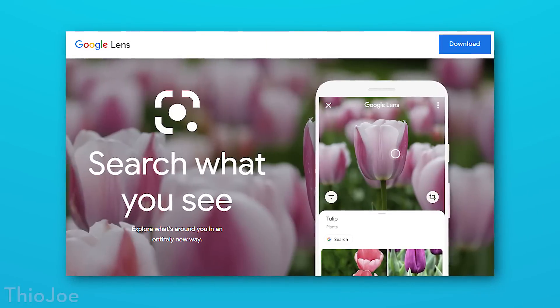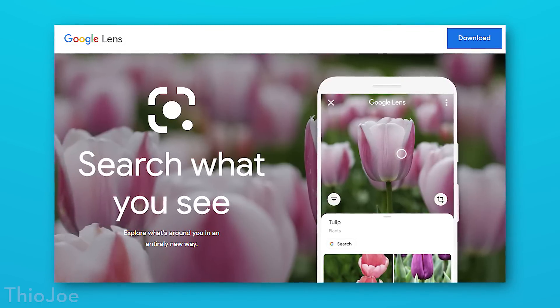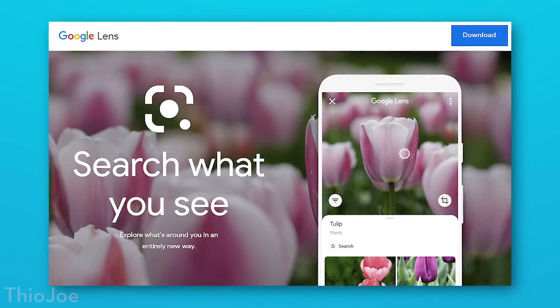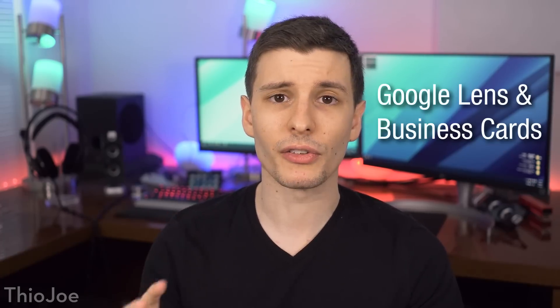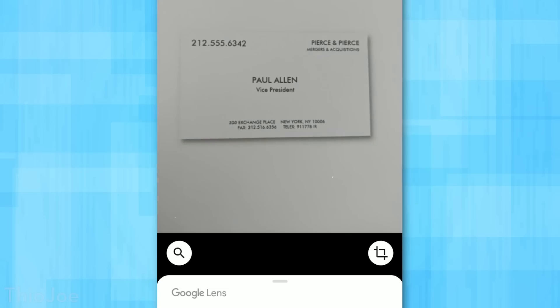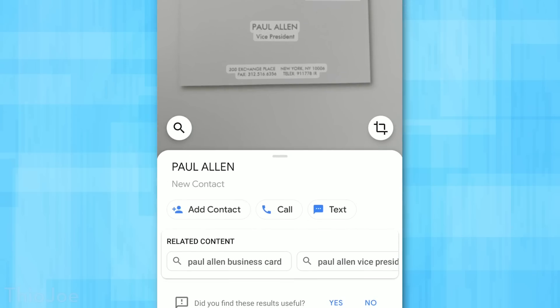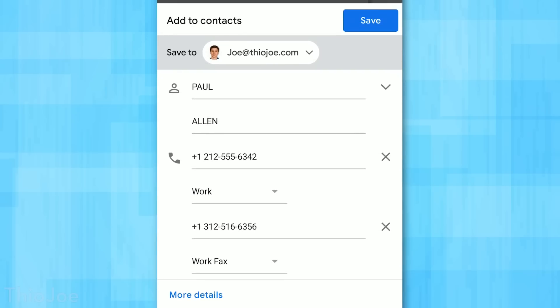Number four — I think a lot of you are going to like this one and it has to do with Google Lens. Google Lens is basically Google's AI analysis of pictures you can use. You can use Google Lens after taking a picture of a business card to automatically add that person with all the information on the card as a new contact. Just take a picture of the business card, tap the Google Lens button, and you'll have the option to add a contact using that information — it automatically populates all the fields. Super easy, especially if you're at a conference or meeting with a bunch of people.